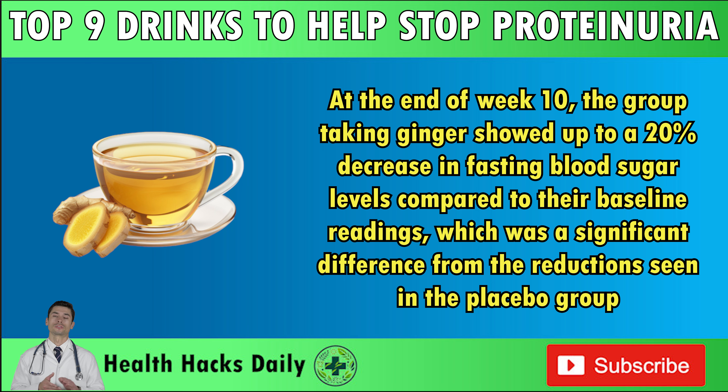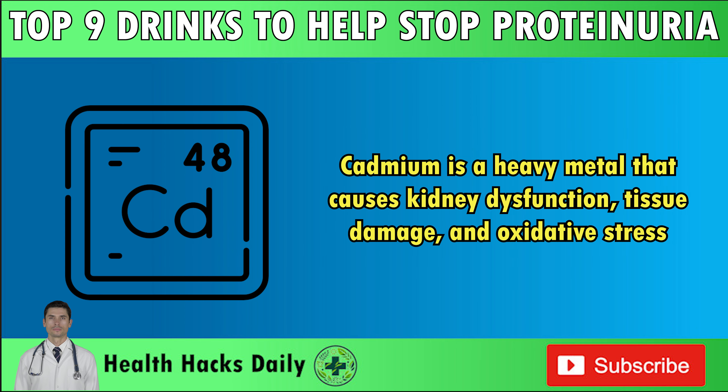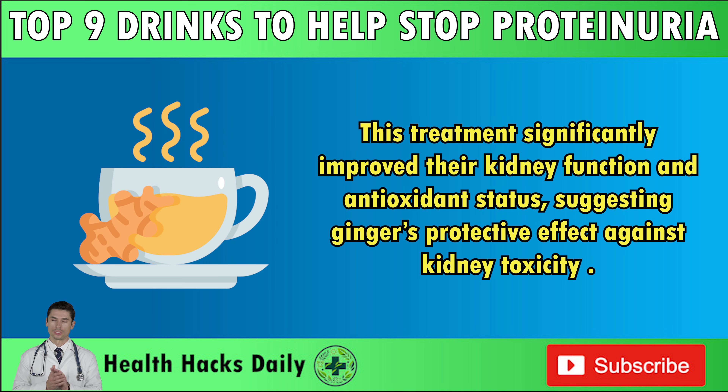Ginger has also been shown to improve blood lipid levels and have favorable effects on blood pressure. This pungent spice contains potent antioxidants including gingerol, shogaols, and zingerone, that work to reduce oxidative stress. In a 2019 study published in the Saudi Journal of Biological Sciences, researchers investigated the effects of ginger extract on cadmium-induced kidney toxicity in rats. Cadmium is a heavy metal that causes kidney dysfunction, tissue damage, and oxidative stress. After being intoxicated with cadmium, the rats were given ginger extract, and this treatment significantly improved their kidney function and antioxidant status, suggesting ginger's protective effect against kidney toxicity.